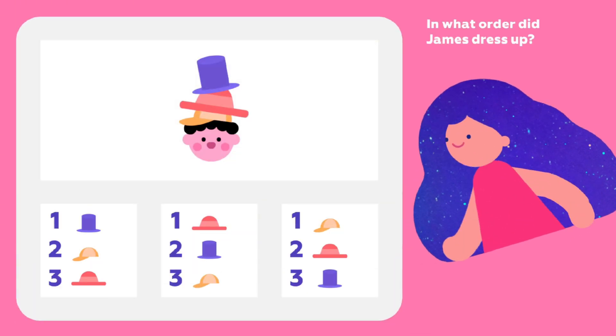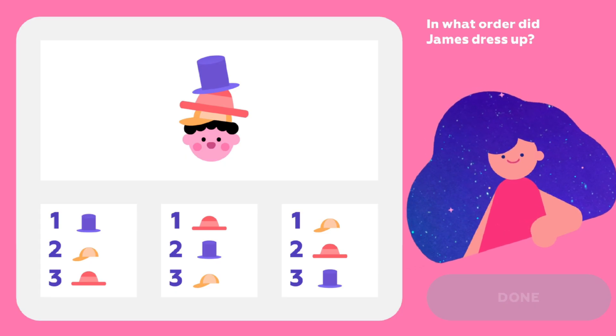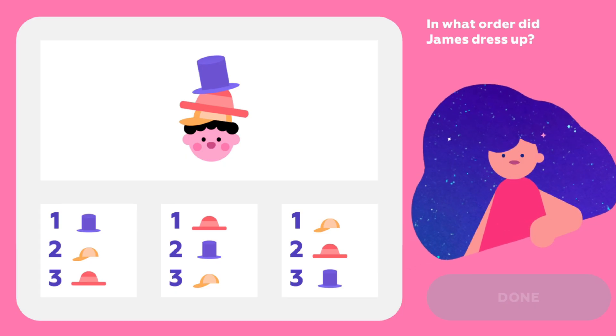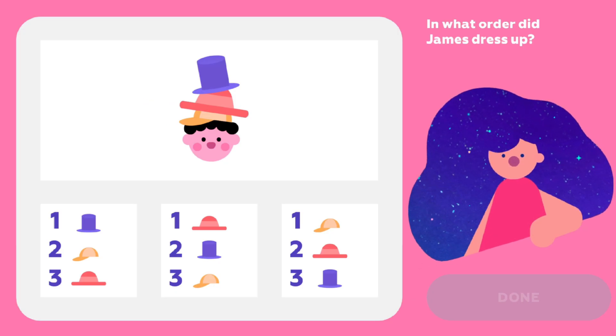In what order did James dress up? How do we solve it? Let's take a look — what hat sits right on top of James' head? That's hat number one. Now we know the answer.